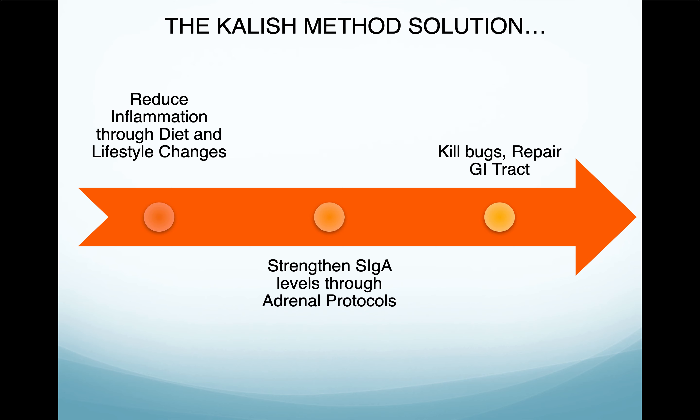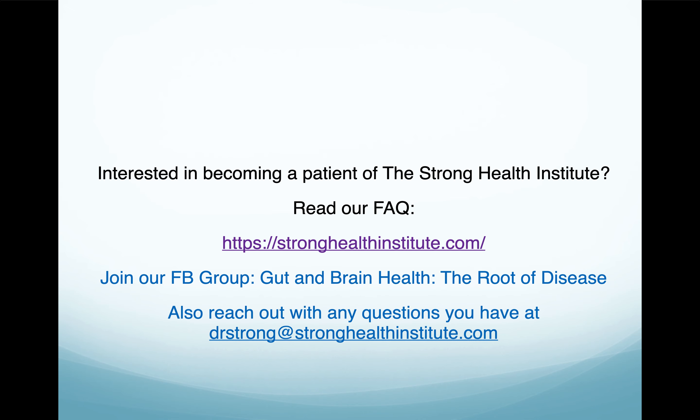The Kalish method is a peer-reviewed method that has been studied with thousands of patients, and they had a success rate of over 90 percent. It is a stepwise program with justification for how we need to heal. We can't heal your gut if you're stressed out, and we can't just work on your detoxification system if you have leaky gut because that's going to make you feel worse — more toxins going into your system. So we fix the adrenals, we fix your GI, and then we detox you. This means reducing inflammation through diet and lifestyle changes, strengthening SIgA levels through the adrenal protocol, and then killing bugs and repairing the GI tract.